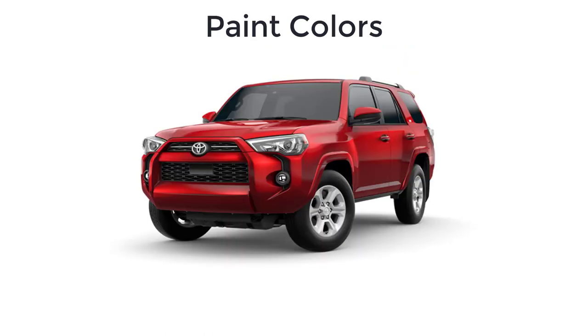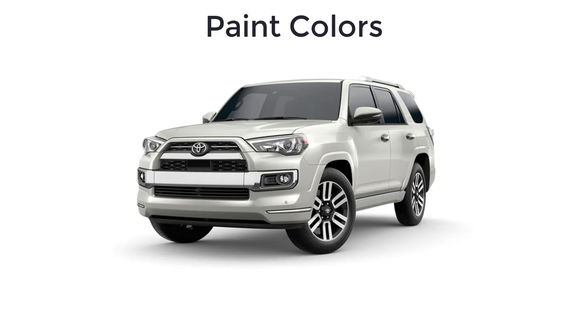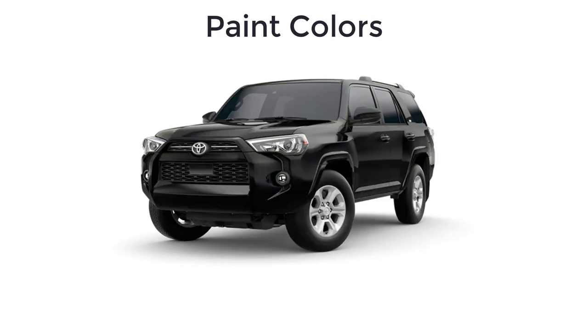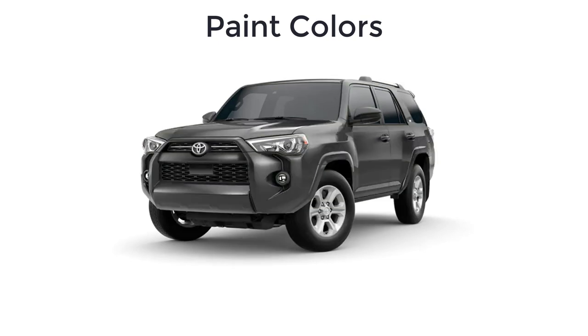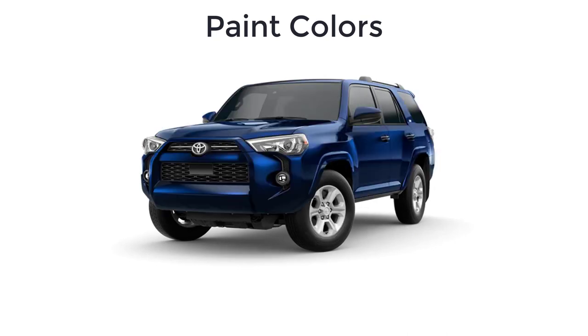Finally, let's go over the paint colors for the 2022 Toyota 4Runner. There are 10 paint colors, but not every color is available on every trim level. The colors are: Barcelona Red, Lime Rush, Blizzard Pearl, Lunar Rock, Midnight Black, Magnetic Gray, Army Green, Classic Silver, White, and Nautical Blue.